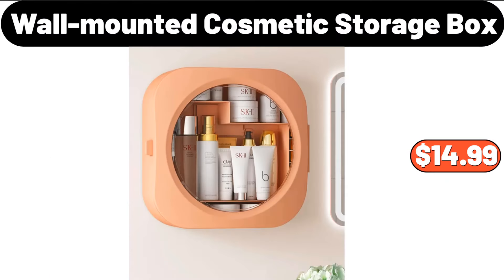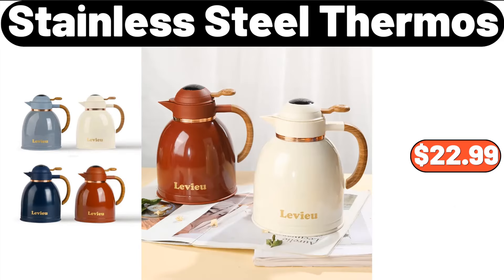Wall Mounted Cosmetic Storage Box, $14.99. Stainless Steel Thermos, $22.99.